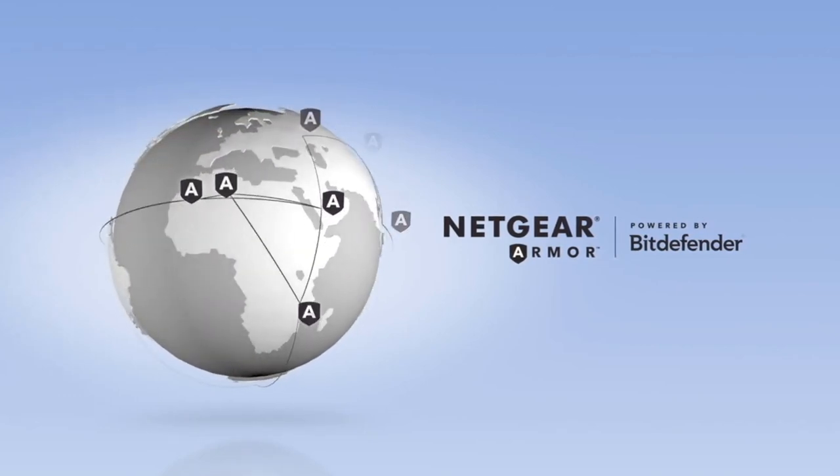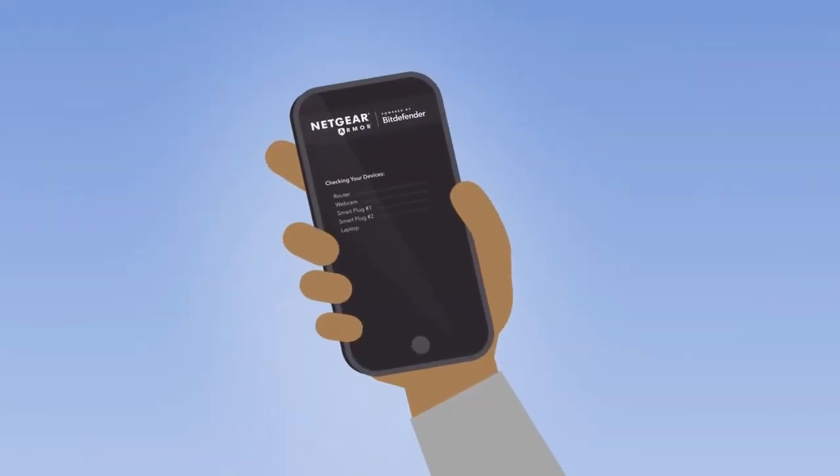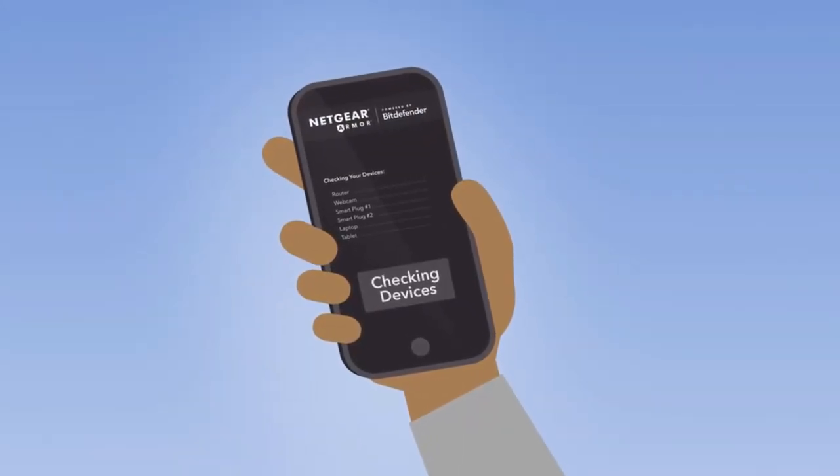However, its software isn't updated as often as the Aero Wi-Fi System, which is why it's our second favorite. Also, it does not support Wi-Fi 6.